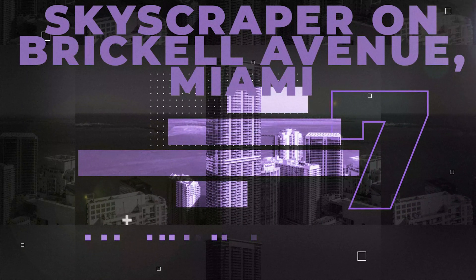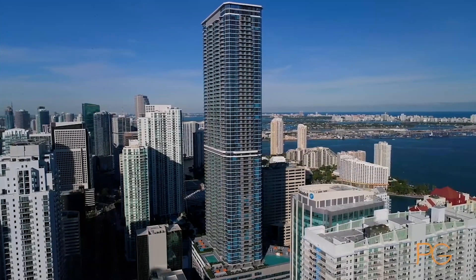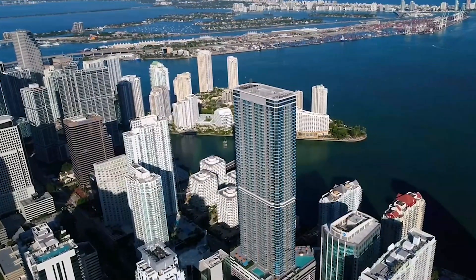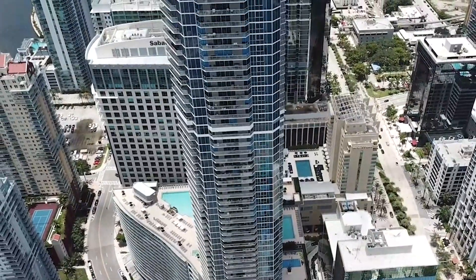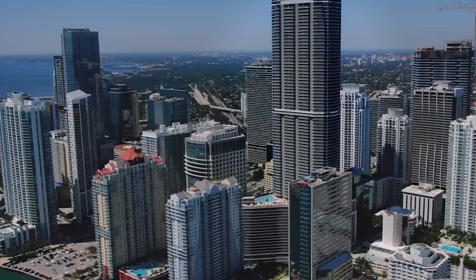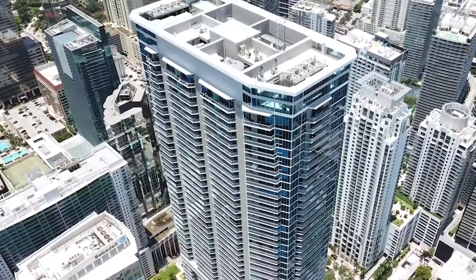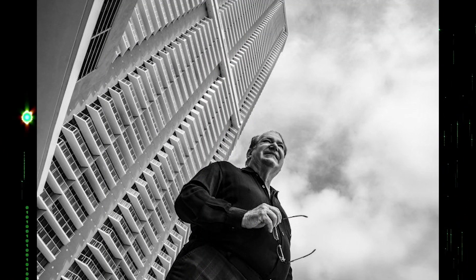Number 7: Skyscraper on Brickell Avenue, Miami. The Panorama Tower is touching the skies of Miami, Florida, in the Brickell District, downtown Miami. The Panorama Tower is an 85-story building with a height of 265 meters and a floor area of 2.6 million square feet. In 2007, the Great Recession put the tower's construction on hold, but it started construction in 2014, and the Panorama Tower was gifted to the world in 2018. This beautiful piece of architecture was designed by AIA architect Moshe Kasher.